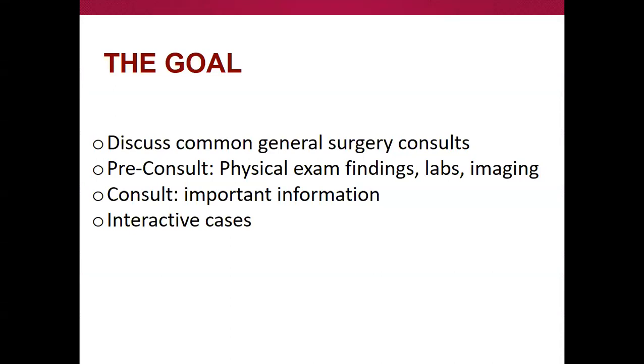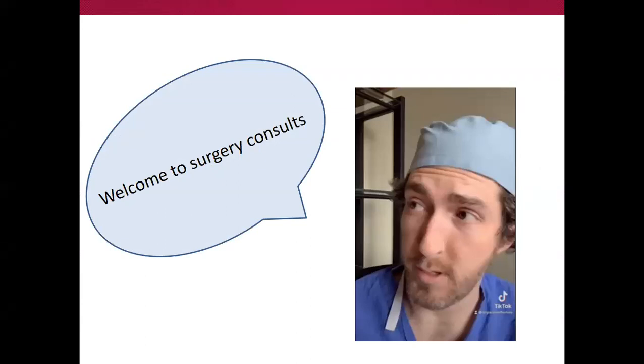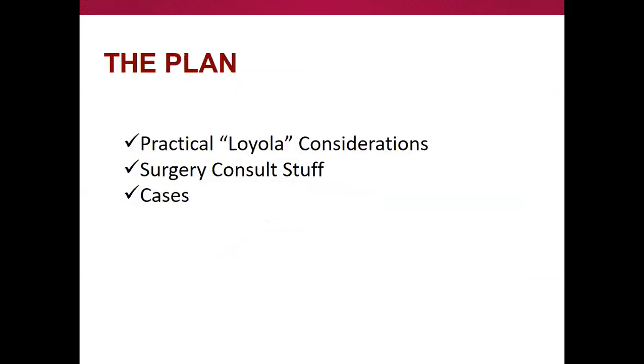The goal is to talk about some general surgery consults, the pre-consult phase, important things to convey, and then go through some cases. I'll talk about practical, applicable things for your actual residency here at Loyola — kind of how some of the things work here. They don't necessarily make sense, but that's the system we've inherited.